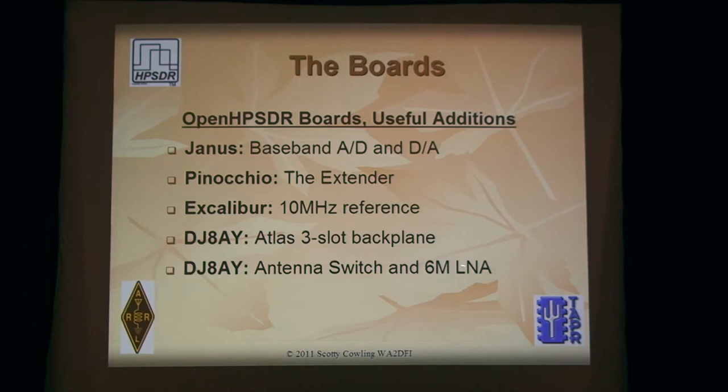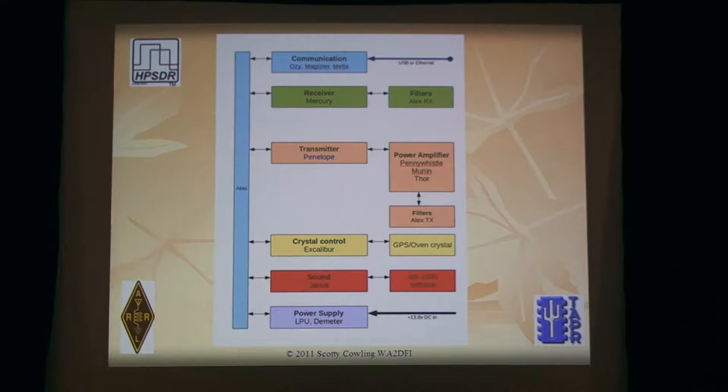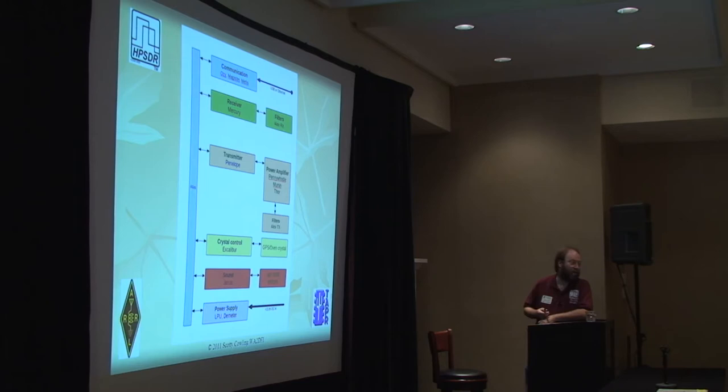Gerd over in Germany has made a shrunk-down 3-slot version of the 6-slot Atlas backplane. He also has an antenna switch with a 6-meter low noise amplifier — this came out way before Alex did. It has a TR switch, enabling you to take your 1.5-watt radio and hook it up in the conventional way like a transceiver. This is kind of a block diagram of all the different pieces: COM board, receiver, transmitter, Excalibur for crystal control, Janus board. For a direct sampling radio these top blocks are optional; this would be if you wanted to use a QSD/QSE type front end. Demeter was the switching power supply being worked on for years, but it hasn't really gone anywhere — that's why the LPU came into the picture.